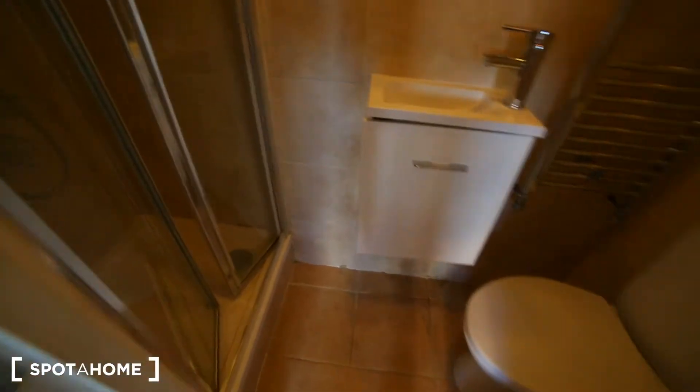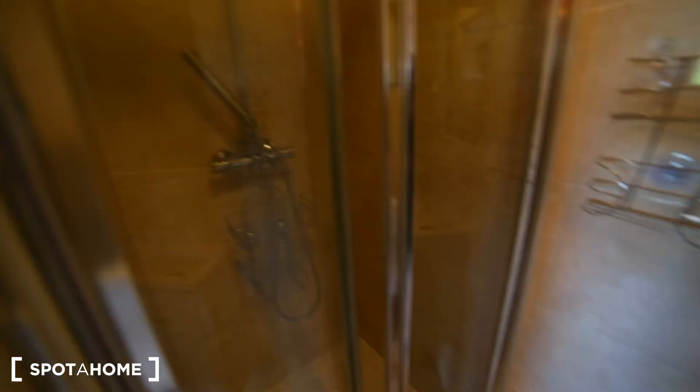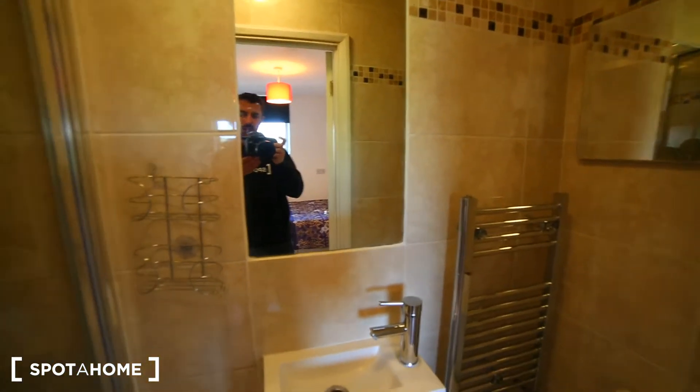In here we have the ensuite bathroom with a shower, the sink and the toilet and 2 mirrors.